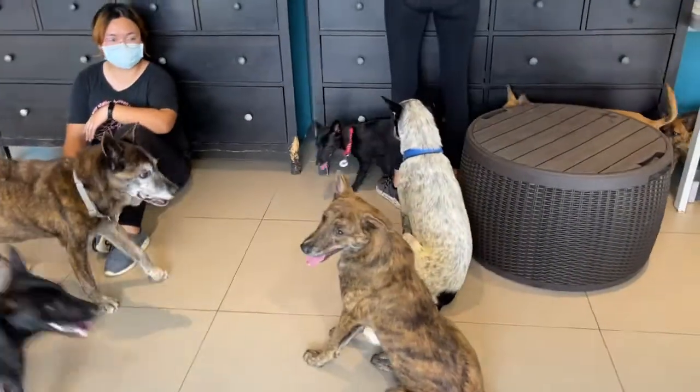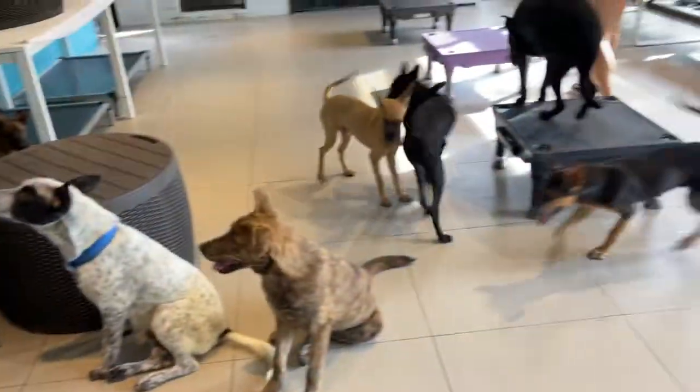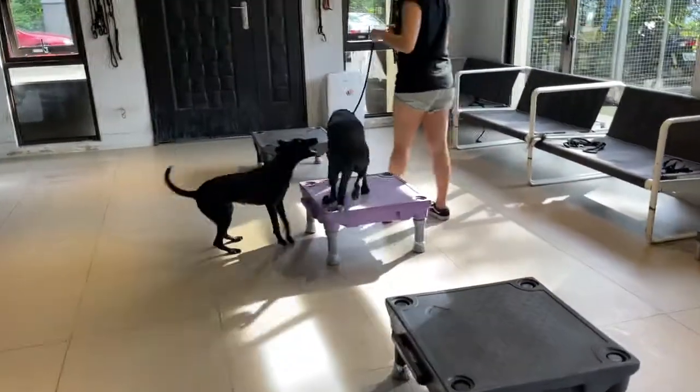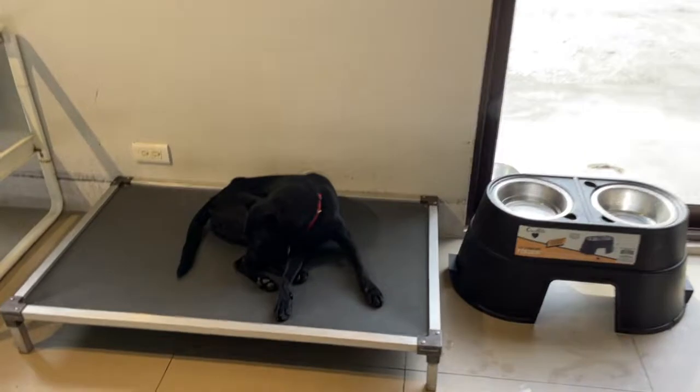So here, waiting for treats. Liam, Lily, and this black beauty here — that is Lee, happy happy girl. Lillia, sweet yet calm.